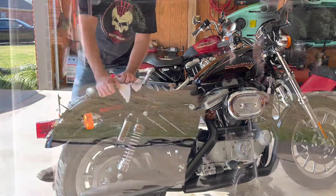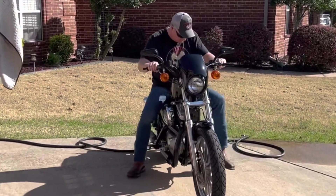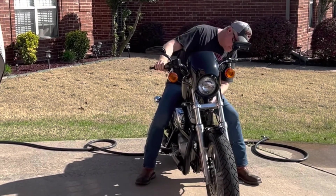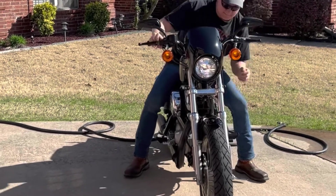Let me bring it outside here — we'll start it out. Alright, let's fire this baby up!